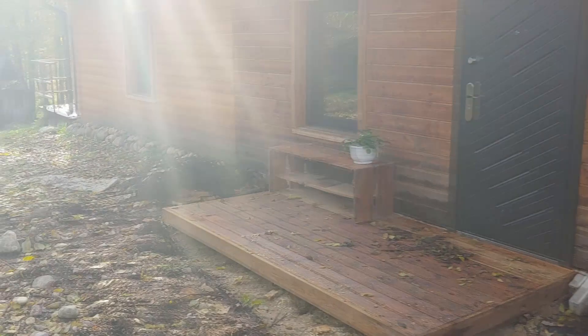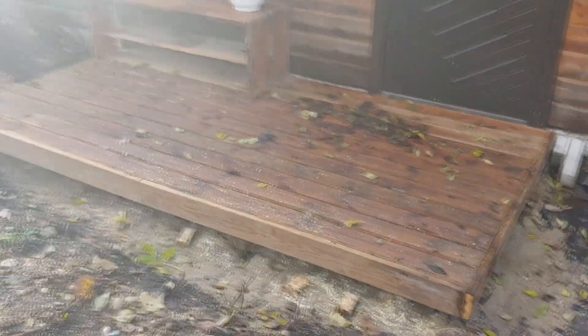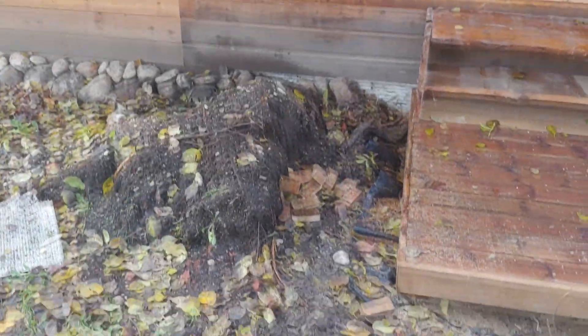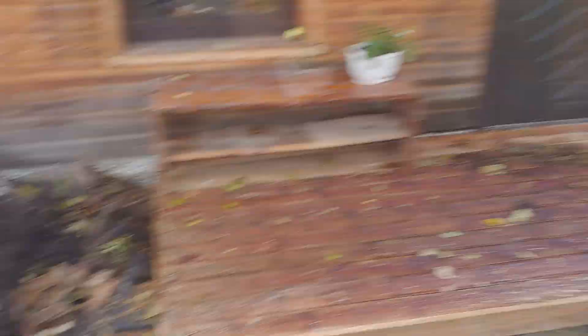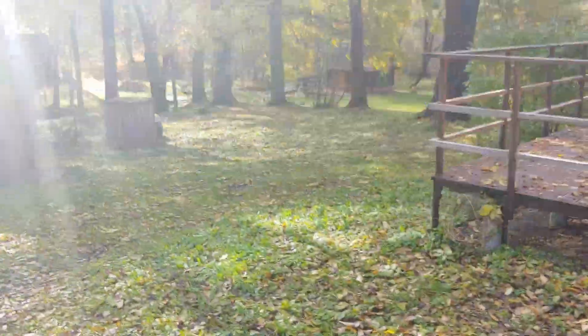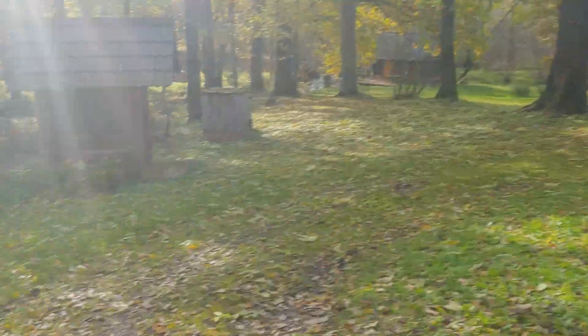I also added this kind of front porch here, just today, so it looks a bit messy right now, but I finished all the woodwork so the ladies can kind of scrape around the porch. There's also a nice porch on this side as well.